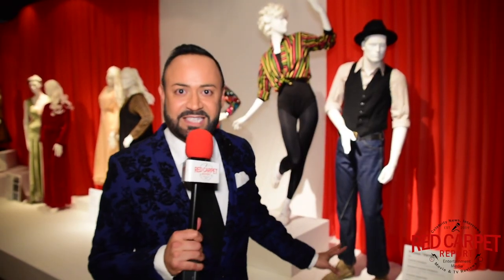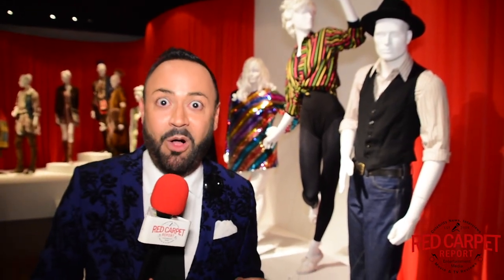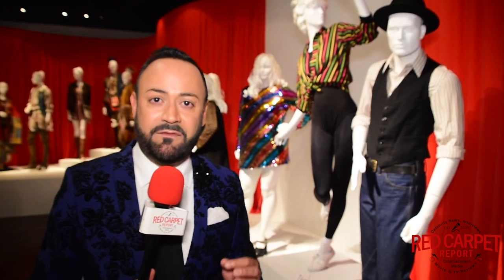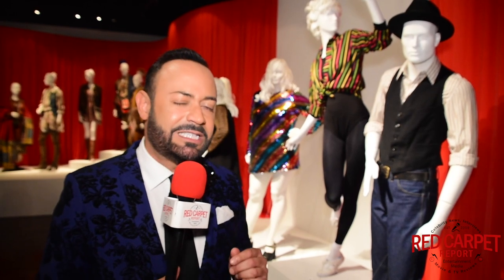Here we are with Fosse/Verdon. I love theater, I love Broadway. Of course, Bob Fosse — fabulous choreographer — and Gwen Verdon, Broadway dancer. Now they had a secret weapon: Nicole Fosse, their daughter. She provided lots of unique information and actually provided a gold necklace, jet drop earrings, and a chain mail jacket of Gwen Verdon's for them to use. She was co-executive producer as well as consultant on the show, so she had special knowledge of what her parents wore.